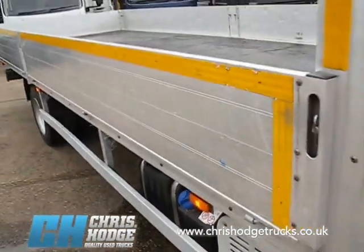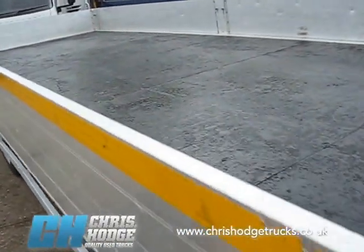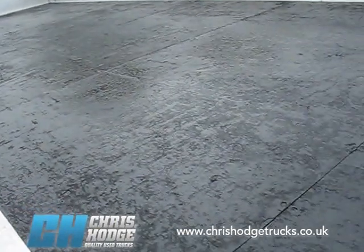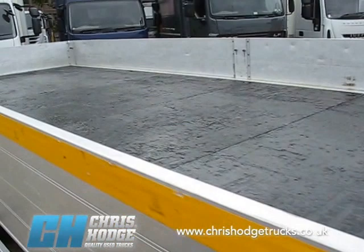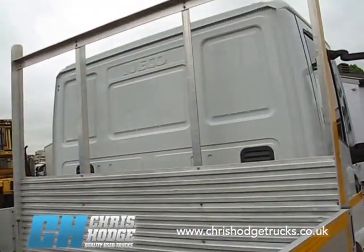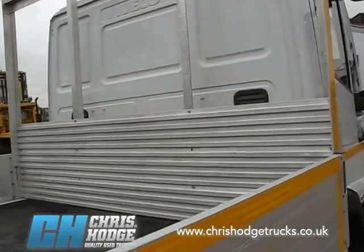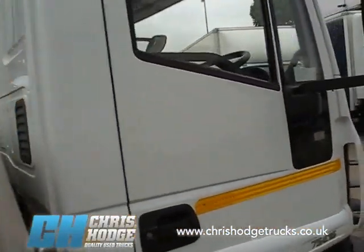Let's take a look at that body — 21 foot aluminium drop-sider. So if you're a scaffolding company and you want an inner city delivery vehicle and you need to put the poles inside the body, then this is the vehicle for you. It comes with a solid bulkhead at the back. You could obviously put mesh across there. Chris can provide any fittings that you require.